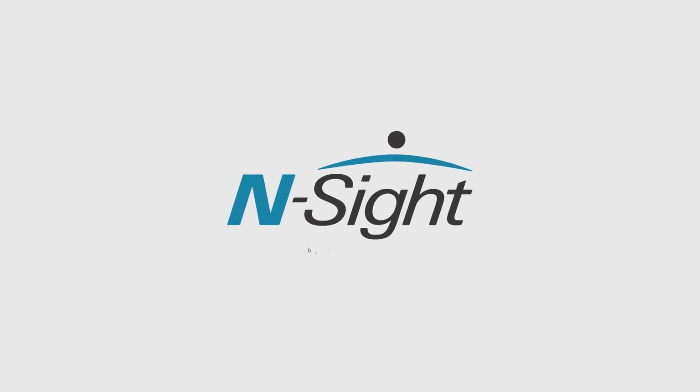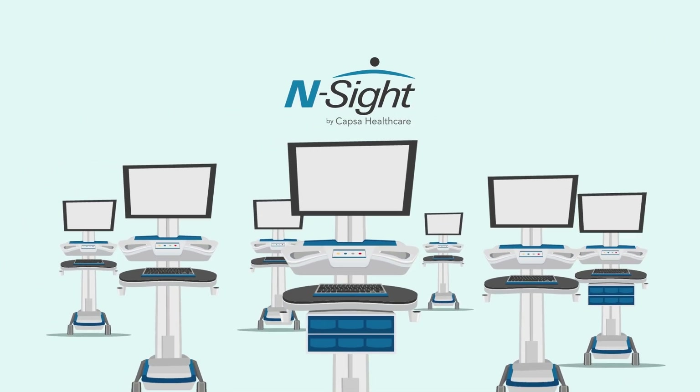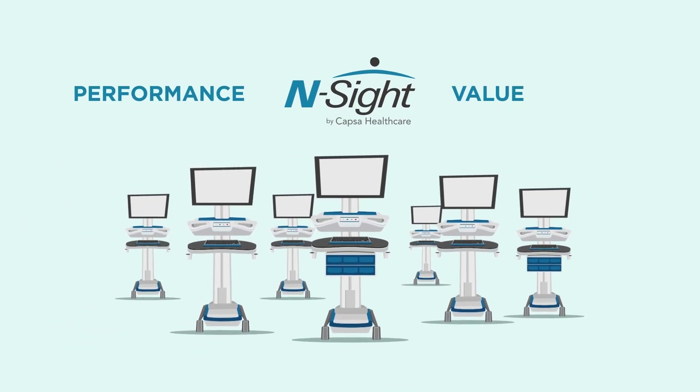Presenting InSight Fleet Management Software from Capsa Healthcare — the modern software platform for proactive cart fleet management that helps improve performance and value.